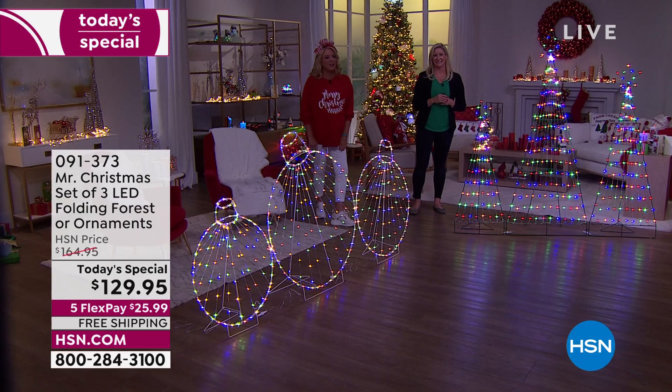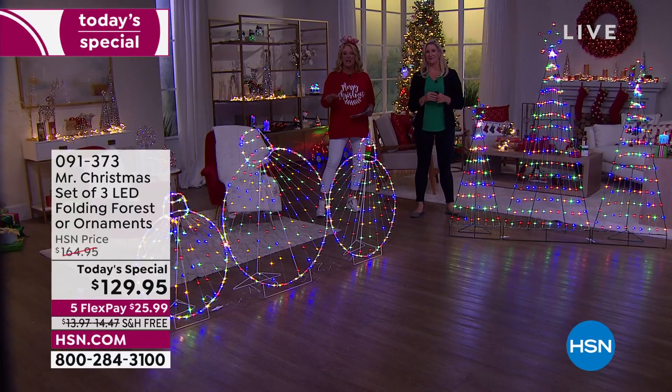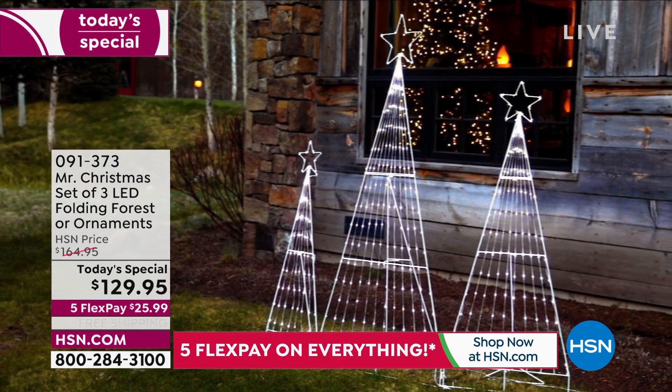Let's say you use them the whole holiday season and you're not sure — we're still going to refund your money. We don't have 25,000 of these in stock, and this is the only time we'll offer this as a Today's Special for the entire year. We saved it for our Christmas in July big kickoff. If you're waiting thinking we'll do this again as a Today's Special in November — nope, this is it.